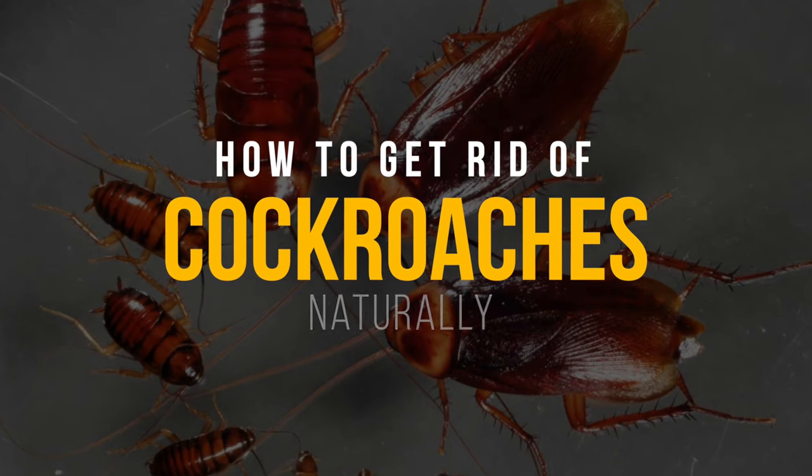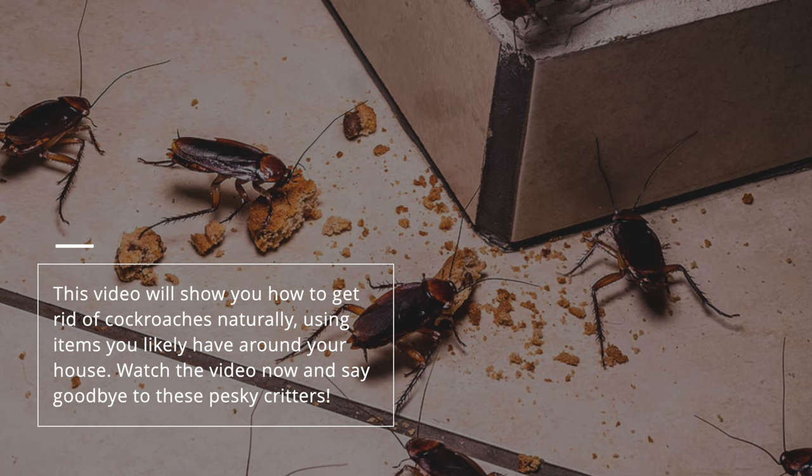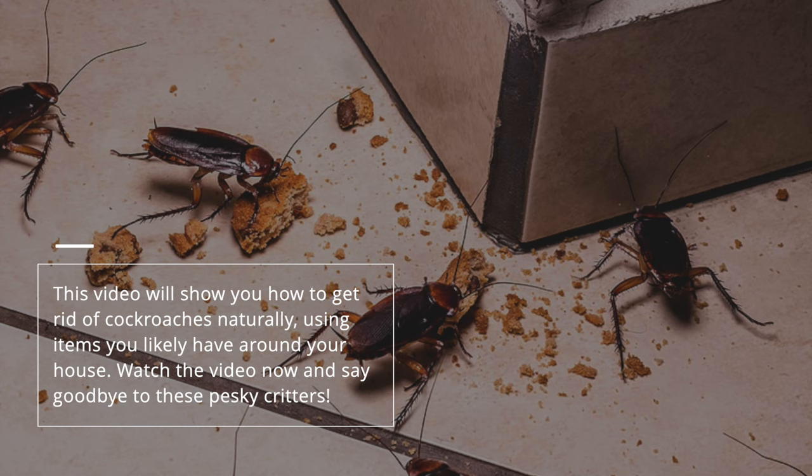Are you one of those who don't want to use harsh chemicals to get rid of cockroaches? There are natural ways to get rid of these pests. This video will show you how to get rid of cockroaches naturally, using items you likely have around your house. Watch the video now and say goodbye to these pesky critters.